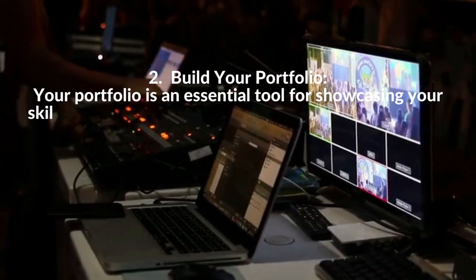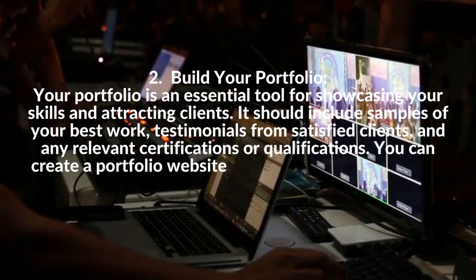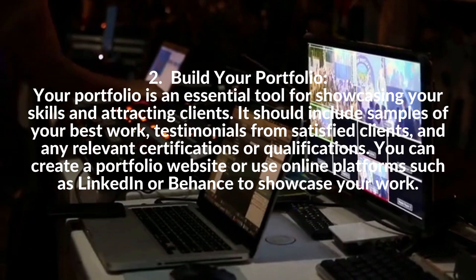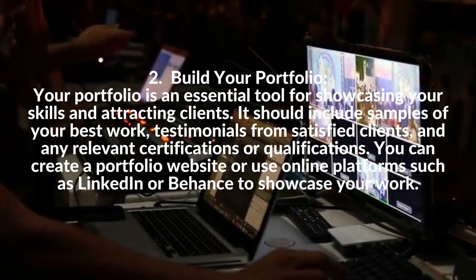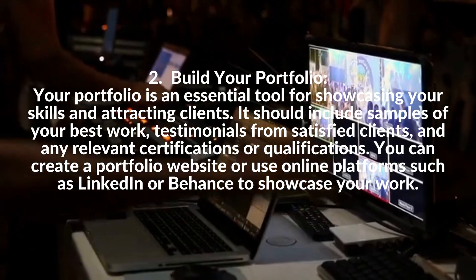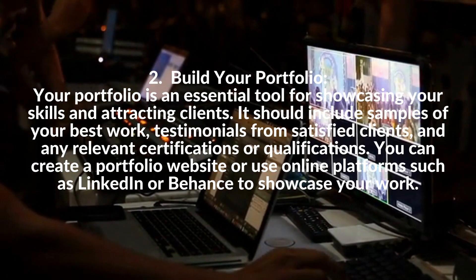2. Build Your Portfolio. Your portfolio is an essential tool for showcasing your skills and attracting clients. It should include samples of your best work, testimonials from satisfied clients, and any relevant certifications or qualifications. You can create a portfolio website or use online platforms such as LinkedIn or Behance to showcase your work.